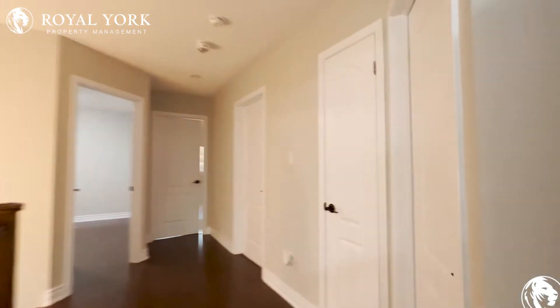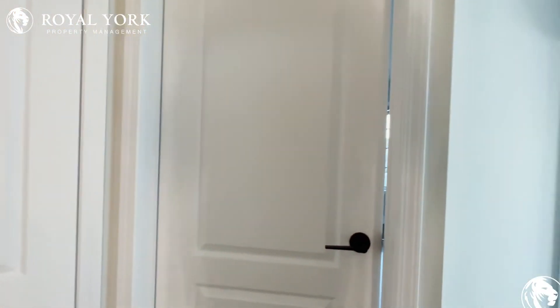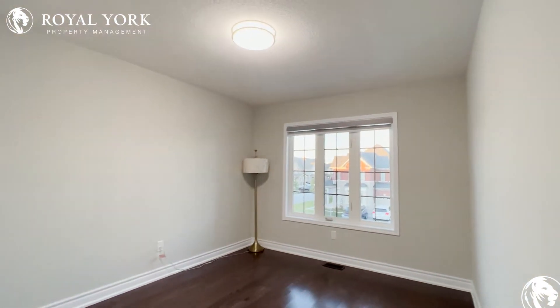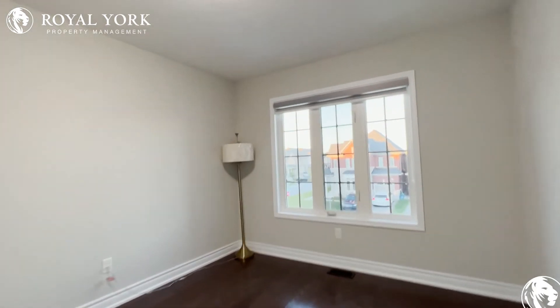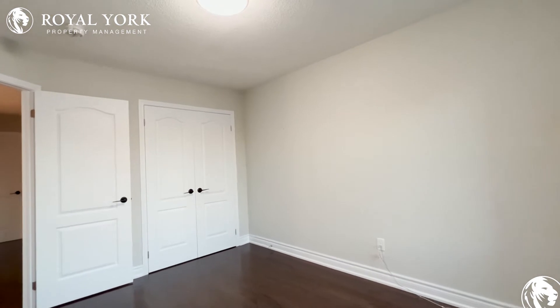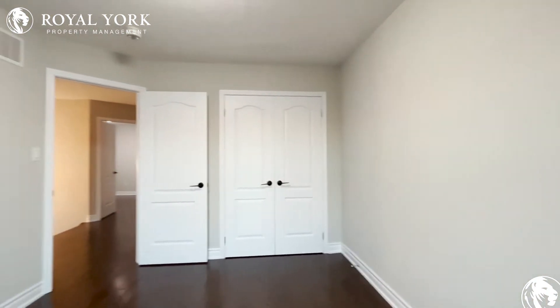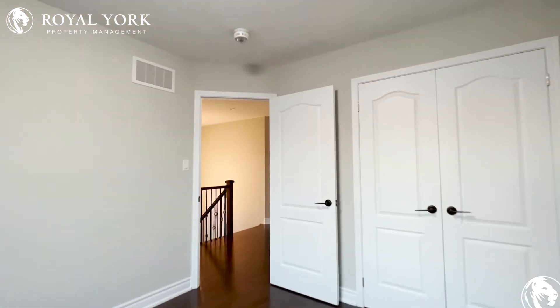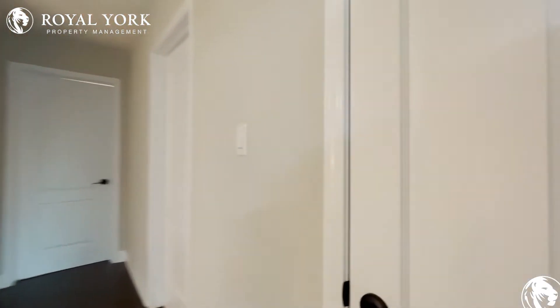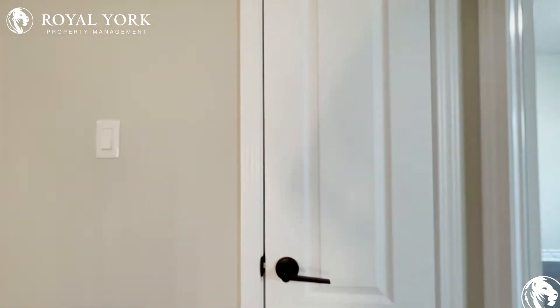Moving along, on my right over here we have the second bedroom, which can comfortably fit a queen-size bed with two nightstands on each side. You can also fit a dresser in this one as well. All these bedrooms in this home are of a great size and you have a bit of a larger closet space compared to the other one. You have additional closet space over here with pre-installed shelving.